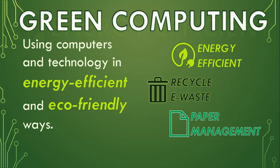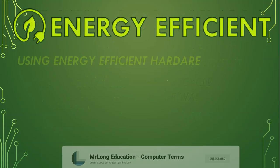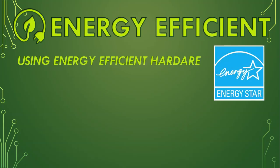Let's talk about energy efficiency. We can reduce our carbon footprint and help the planet if we use energy efficient hardware. You want to look out for the Energy Star symbol — any product with an Energy Star symbol has been tested and certified to meet certain energy efficiency requirements, and can help save money on electric bills and reduce greenhouse gas emissions.